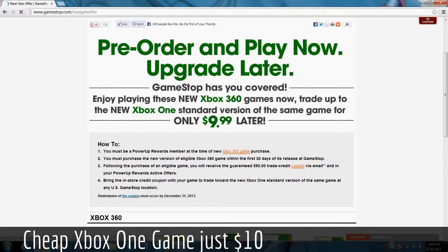GameStop is taking your Xbox 360 game and letting you trade up to the Xbox One version for five games. There may be more, but this is just the five that I know about.